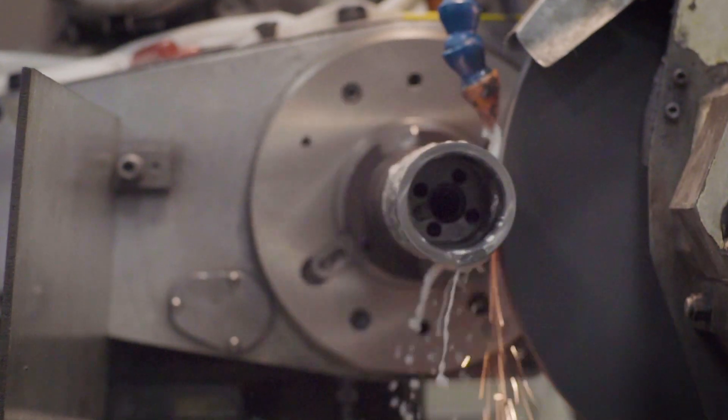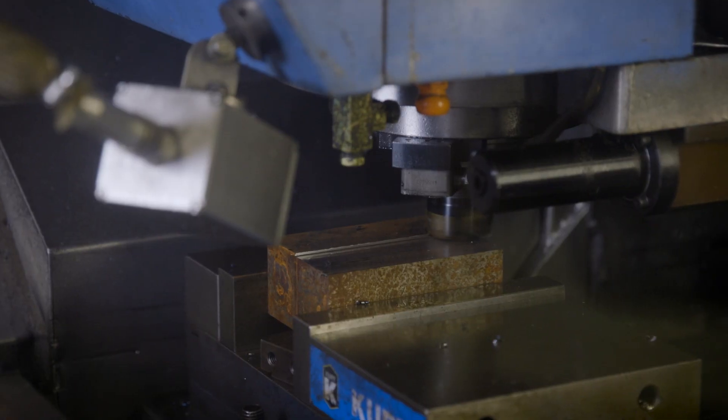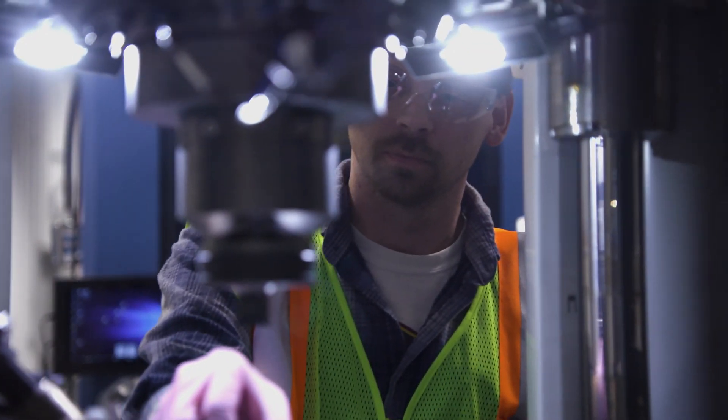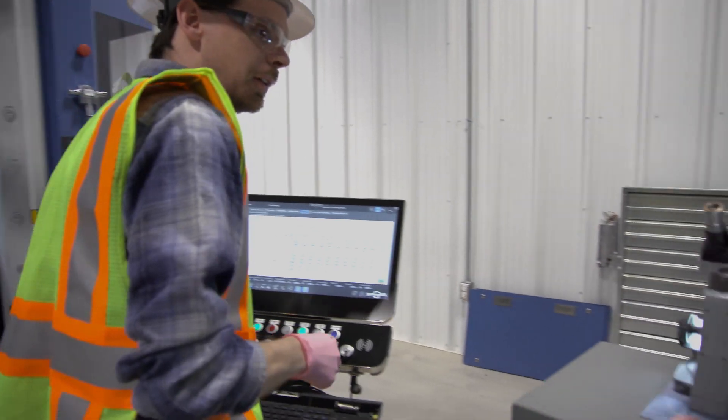Now, the machine will actually tell the system when it is operating and when it is down. It will also tell them why it is down. Smart Factory not only helps the operator on the floor, but it helps me as a plant manager to take a look at the total business.